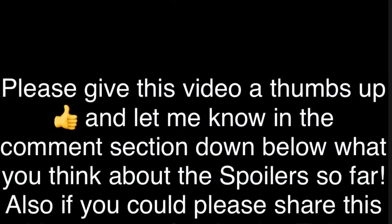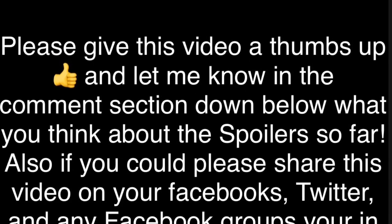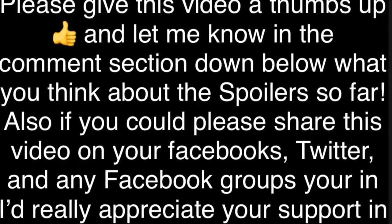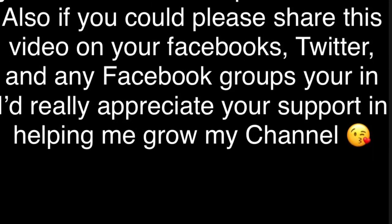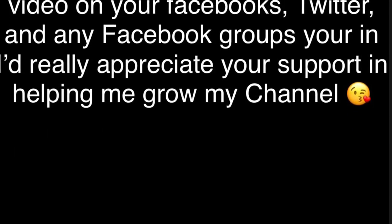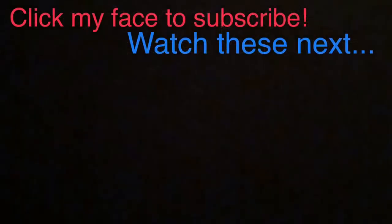If you could please give this video a thumbs up and let me know in the comment section what you think about the spoilers for this month so far, I would really appreciate it. Please make sure you hit the subscribe button to join the family and keep up with all the latest BoxyCharm spoilers and all the other subscription boxes I follow on this page. That's all I have for you guys today — have a great day, bye!